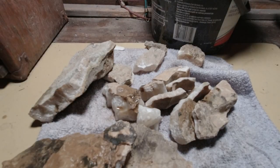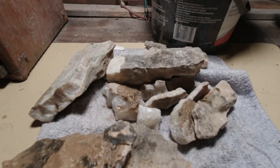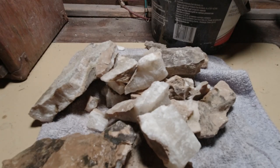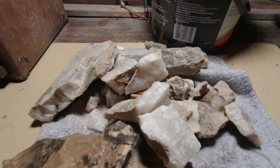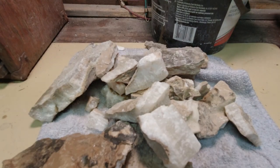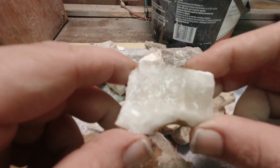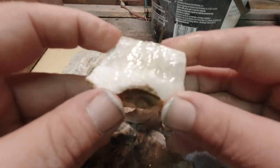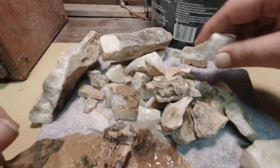I got a bunch of it — all of this right here has the afterglow. I can't wait; I'm going to be doing so much stuff with this. Turning the regular light back on — yeah, there's some really nice crystalline structure in some of this. It's really super pretty calcite, and of course I buried the one piece I wanted to look at somewhere in this pile.